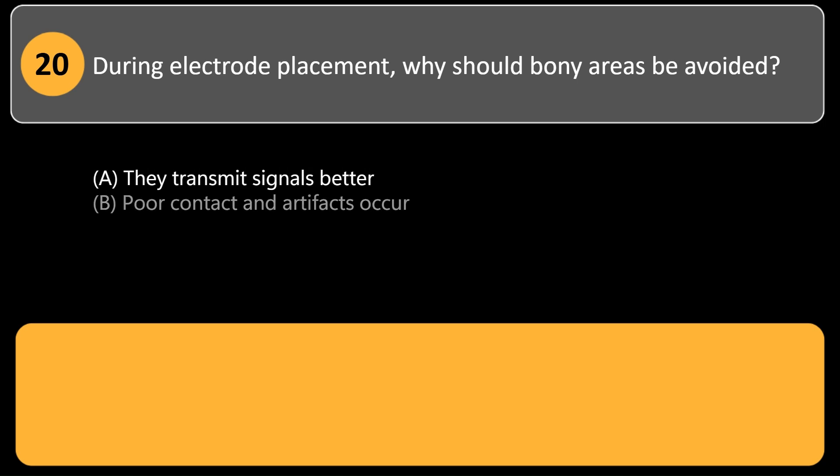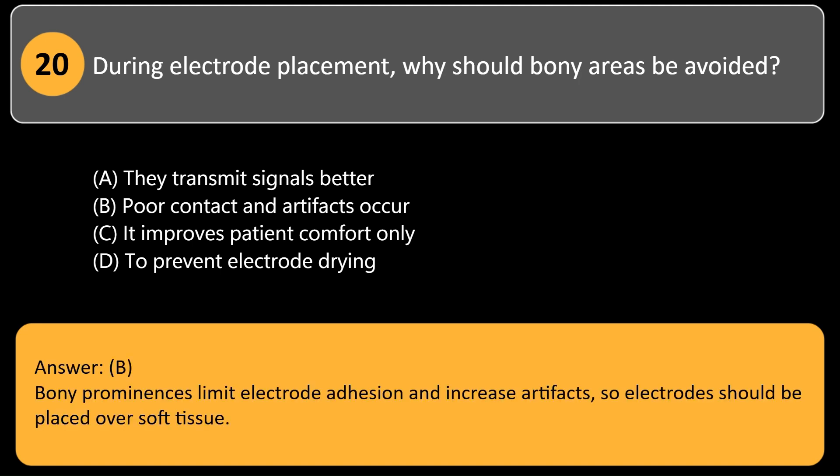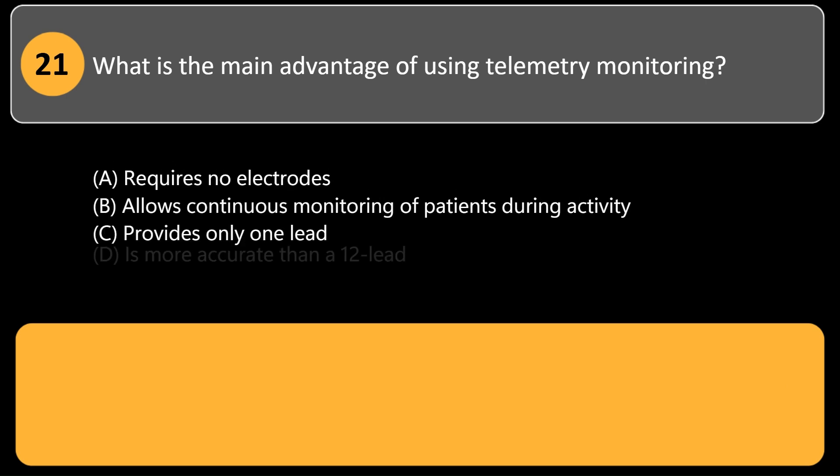During electrode placement, why should bony areas be avoided? A. They transmit signals better. B. Poor contact and artifacts occur. C. It improves patient comfort only. D. To prevent electrode drying. Answer: B. Bony prominences limit electrode adhesion and increase artifacts, so electrodes should be placed over soft tissue.